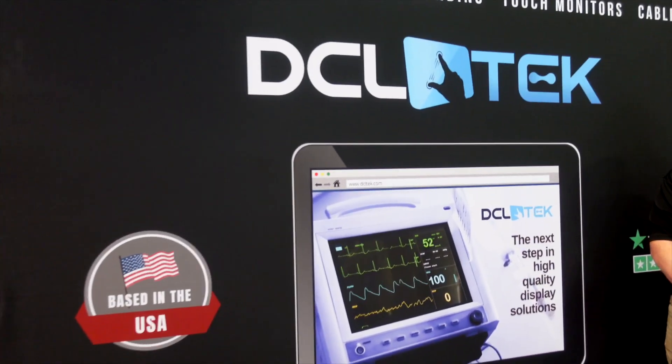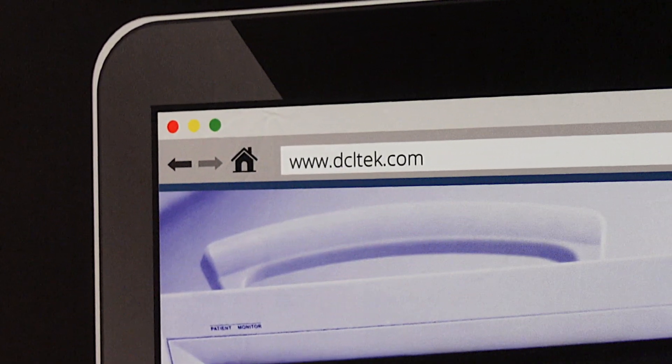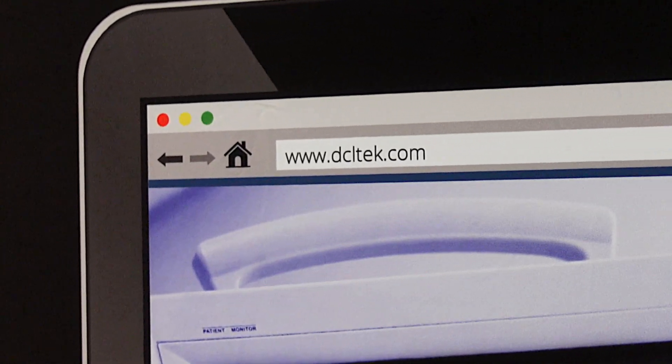Our customers are typically industrial OEMs that are embedding our products into a solution that they manufacture — a kiosk, a tablet, a mobile device of some sort, a medical device, a military device. Our OEMs are widespread and generally use our products for their user interface needs.